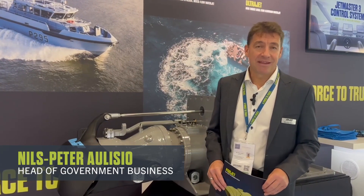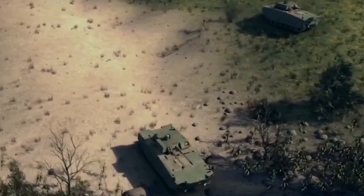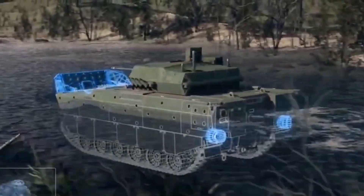Hi, my name is Nils Peter Elysium and I head the government business at Marine Jet Power. One of our integral parts of our business is our podjets, and we get lots of questions about what types of vehicles and the limitations on the podjets. Basically, we have three different podjet sizes: 50, 100, and 150 kilowatts.